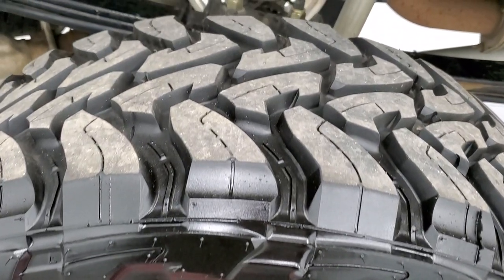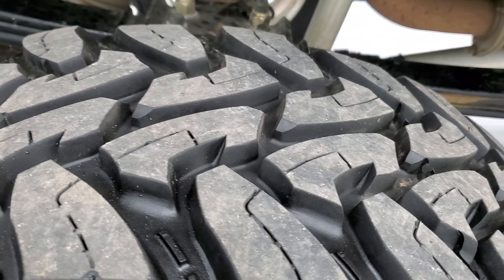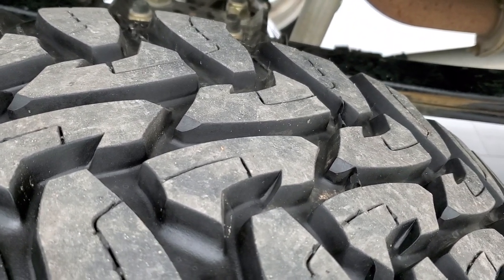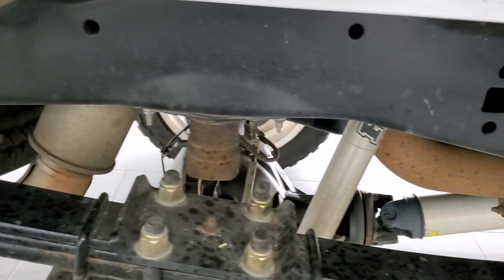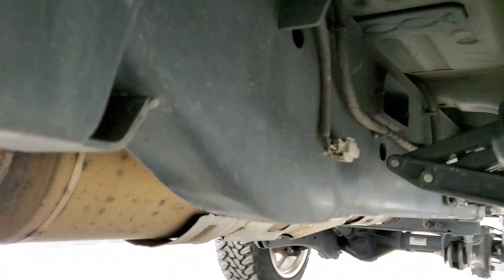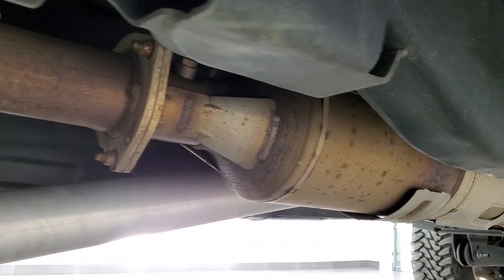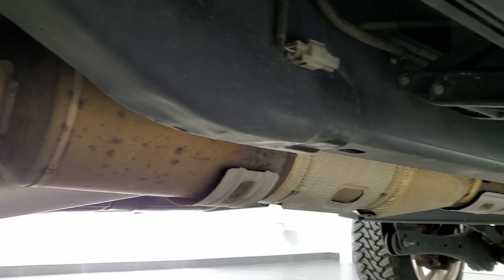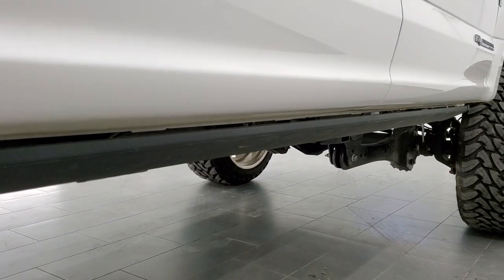The back rims are in okay shape — just a couple little nicks on them. Back tires have about the same tread as the front, probably 70 to 80 percent. The frame and underbody are very, very clean all the way underneath. It has all the remaining factory exhaust, so it hasn't been deleted. You also get the power running boards on this truck.